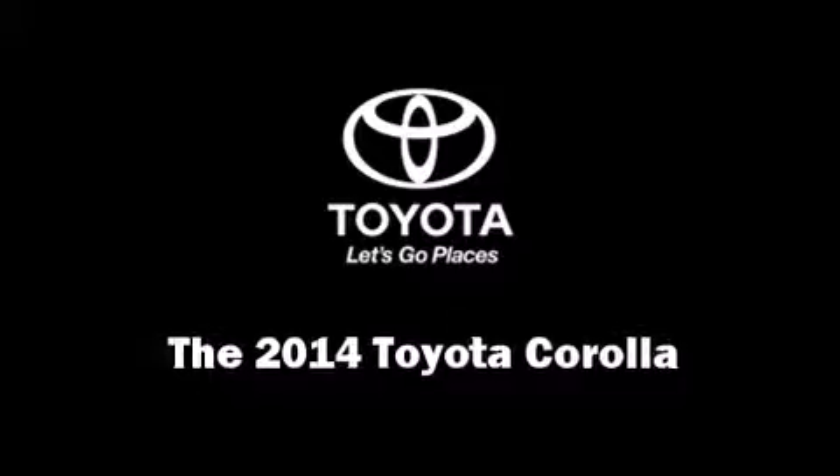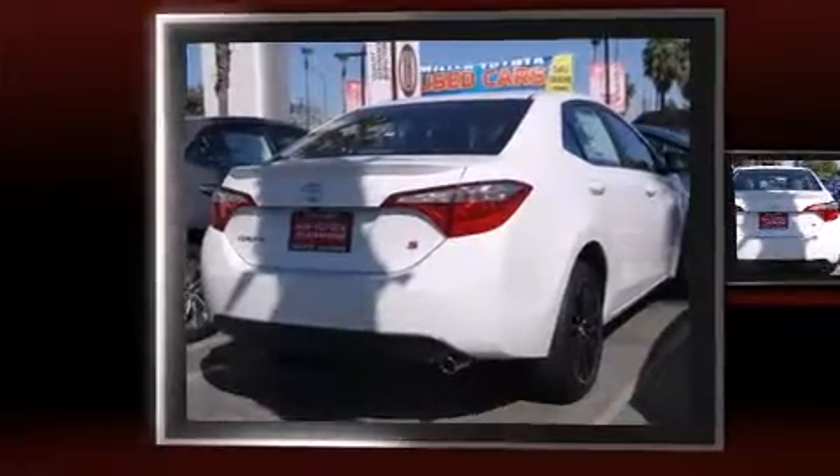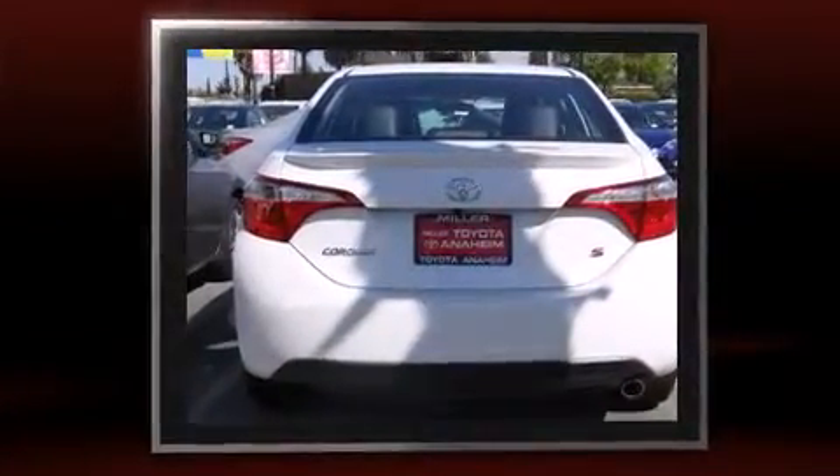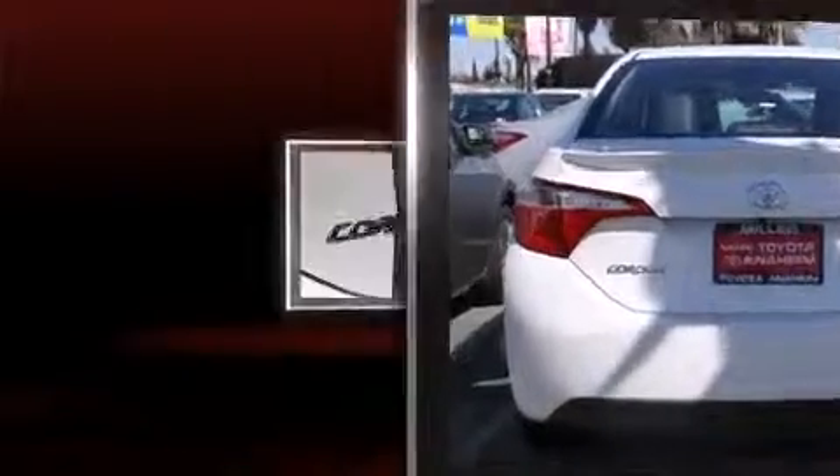Treat yourself to a test drive in the 2014 Toyota Corolla. Smooth gear shifts are achieved thanks to the 1.8-liter four-cylinder engine, providing a spirited yet composed ride and drive.